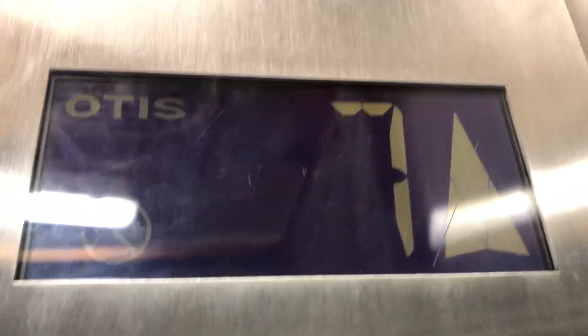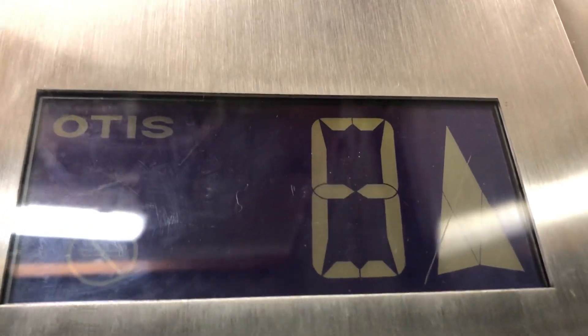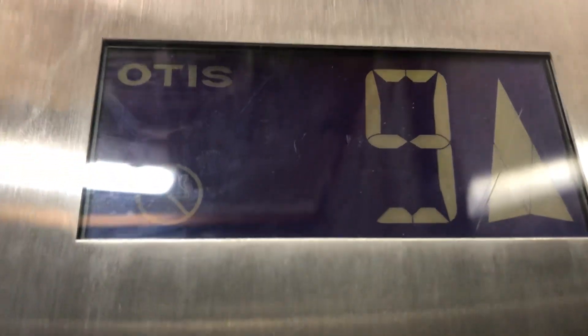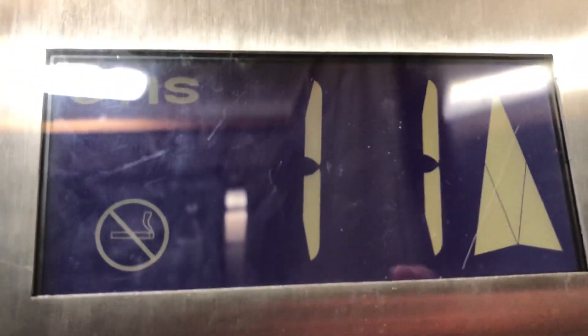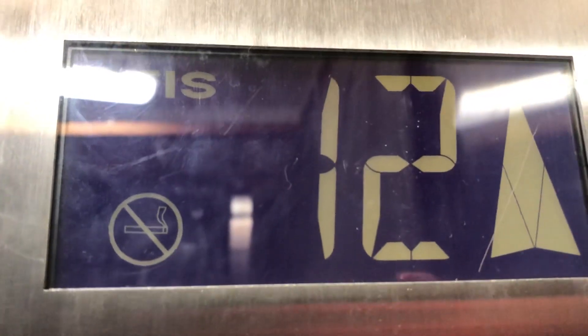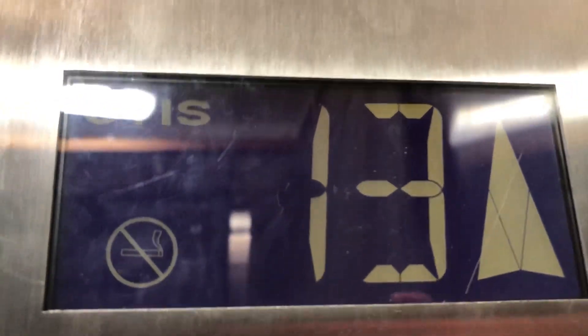Wait a minute, I'll show you this after I watch the indicator. Sorry, my camera's shaking. The lifts are actually quite shaky. See, that's the old indicator right there.